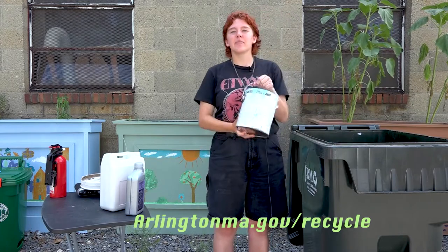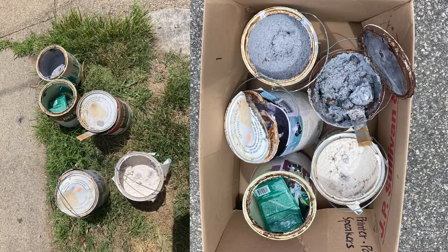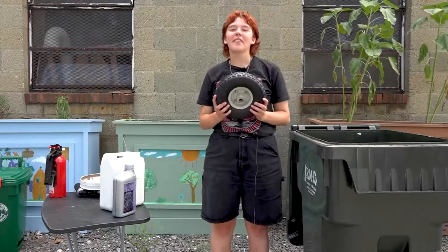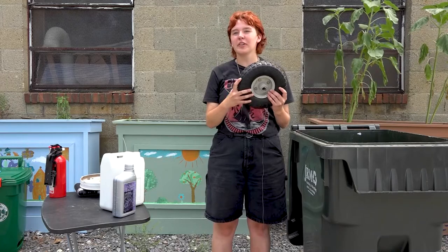Latex paint can be completely dried out and placed at the curb. Tires can be disposed of at an auto care shop for a fee — they are no longer allowed to be put in curbside trash.